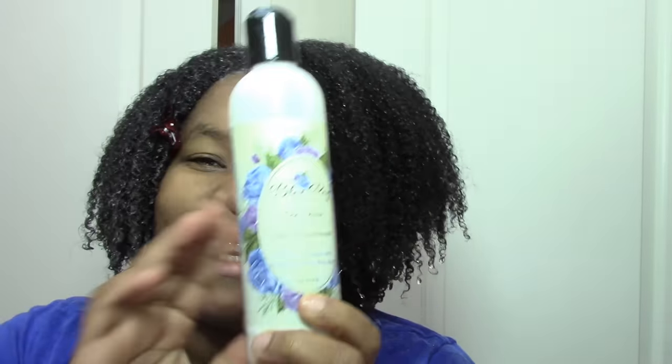I'm going to get right into just showing you how it worked on my hair. I wanted to show you the Blue Rose on my hair because I know a lot of you have been asking about it. This is kind of the done part obviously and I just left the last section to show you, so this is before I add anything. And these are the two Blue Rose products I'm going to be using — the Cocoa Rose Leave-In Conditioner and the Marshmallow Cream Gel.